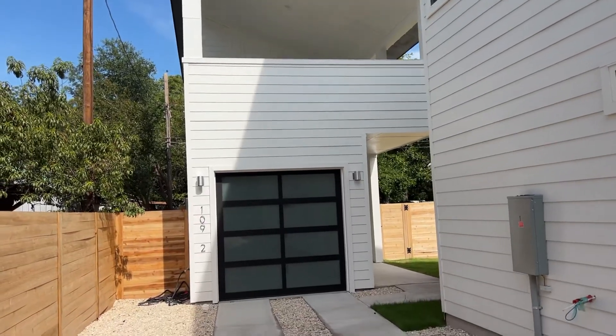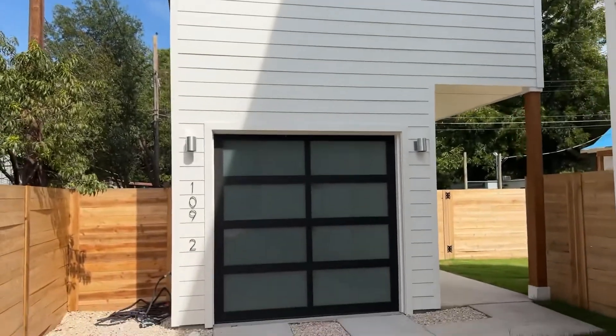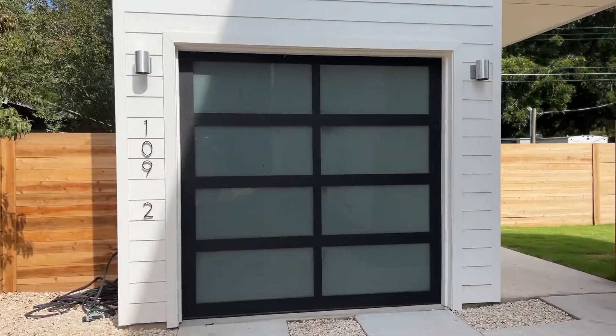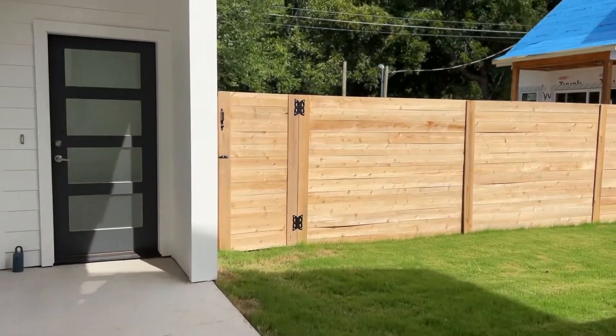We are live here at 109 Hergots, and this is unit number two. I love this outside deck here, and it's one of the few two-bedroom, two-baths that actually has a garage and a yard. I like that a lot.